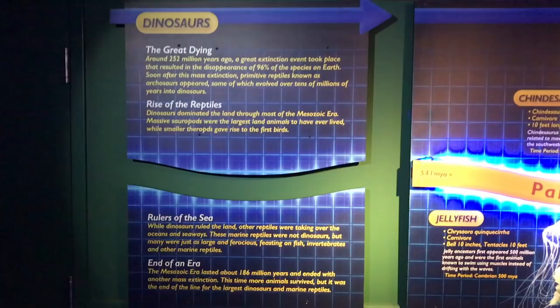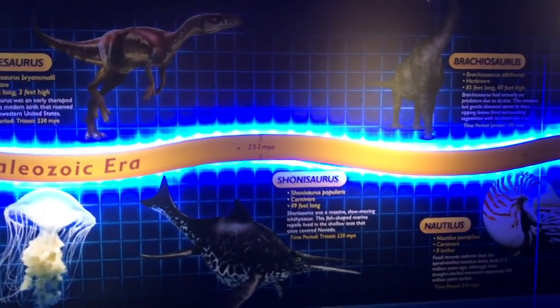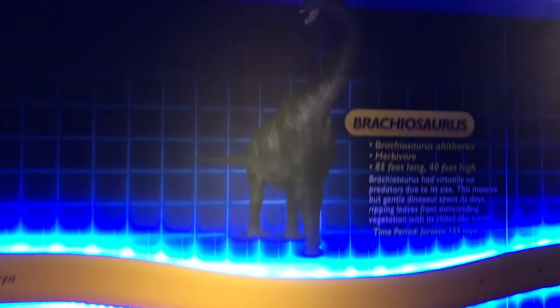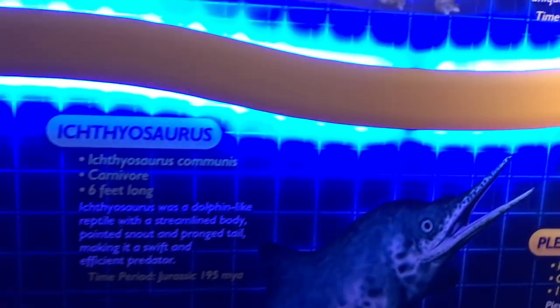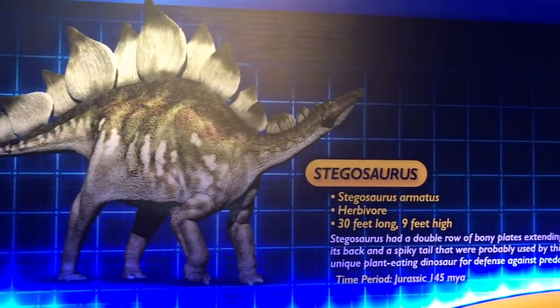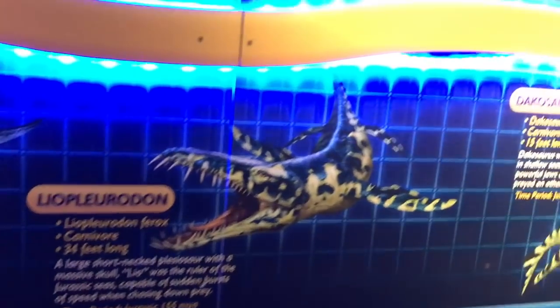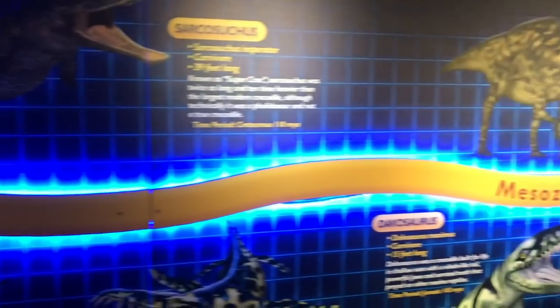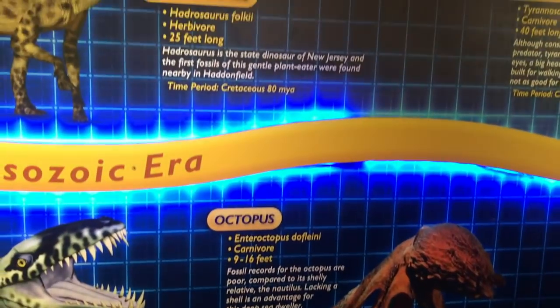It was kind of amazing to see who survived extinction. You can take a look at this timeline and see jellyfish have been around forever, and a lot more marine creatures made it through extinction while some of the dinosaurs did not. Obviously a lot of these did not make it through to today, but some did, and none of these dinosaurs did. Pretty cool.